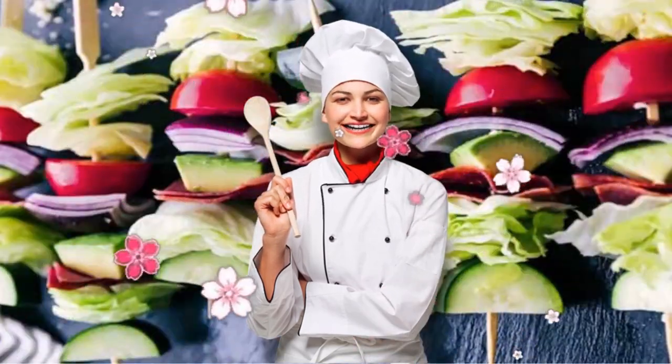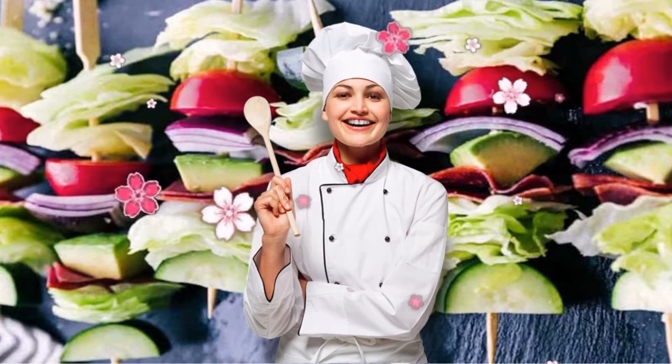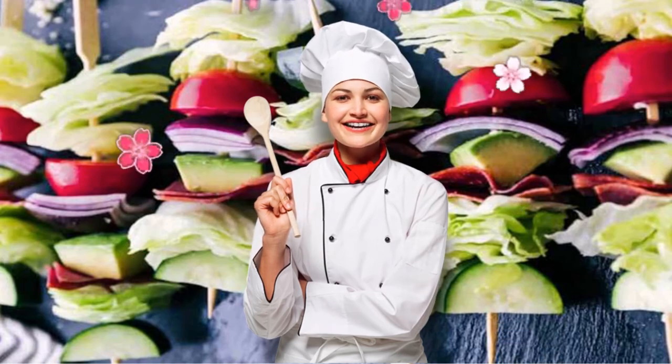3. Wedge Salad Skewers. One fun way to switch up your salad game is sticking all your greens, avocado, and veggies through a skewer. You can even eat it right off the stick — no fork required.